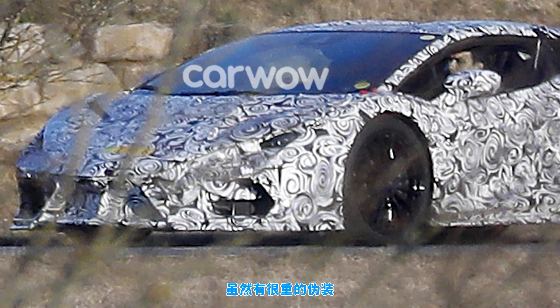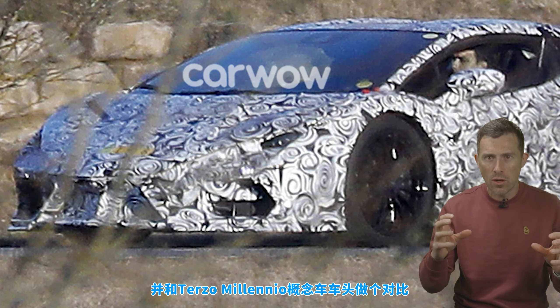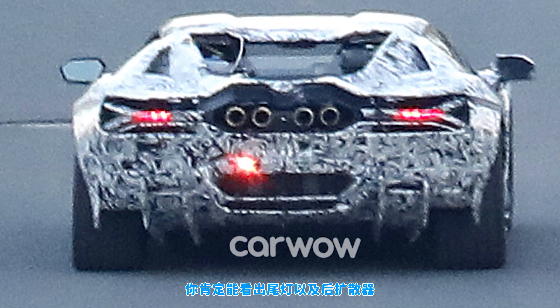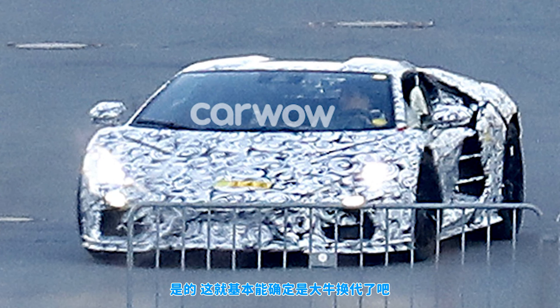I know it's really heavily camouflaged, but if you look at that and compare it to the front of the Terzo Millenio concept — can you see that outline? It's close, isn't it? Also, if you look at the scoop in the roof and the big air vents by the doors, it's like the Sian. Then you go around the back, you'll notice the tail lights and the rear diffuser are like those on the Centenario. Yes, this is definitely the Aventador replacement.